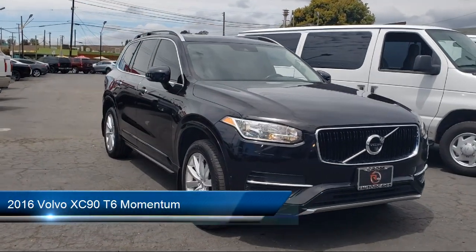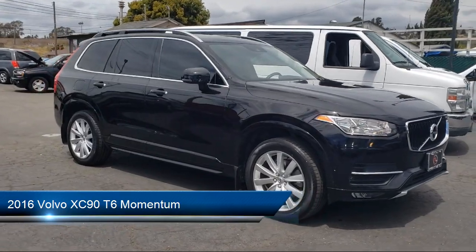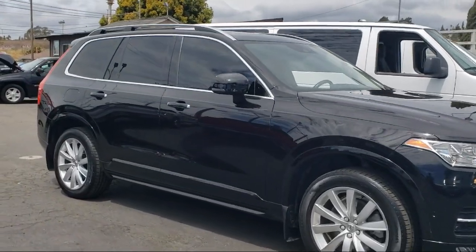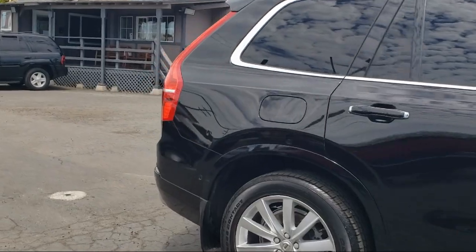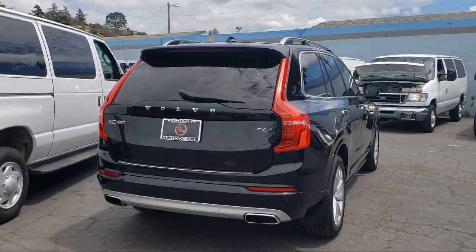It comes equipped with drive mode selector, auto dimming rear view mirror, electronic parking, emergency braking preparation, rain sensitive windshield wipers, privacy glass, one touch open closed moonroof, and Sirius XM satellite radio, and has less than 80,000 miles on the odometer.